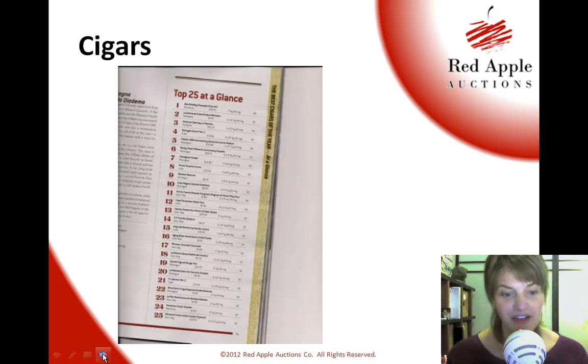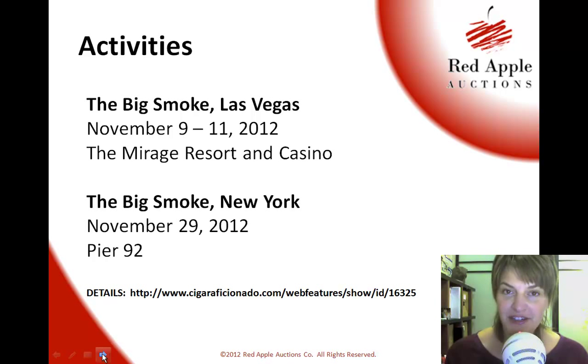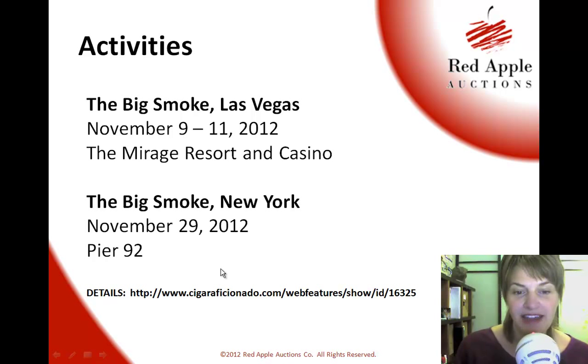Another option is activities related to cigars. Cigar Aficionado puts on a couple of big cigar-related shows they call the Big Smoke. You've got the Big Smoke in Las Vegas happening November 9th through 11th in 2012, and then the Big Smoke New York on November 29th at Pier 92. Both would be great opportunities to reach out, see if you can get a couple of tickets comped so people could attend, and build an activity around it. I've included the website link below for more details.